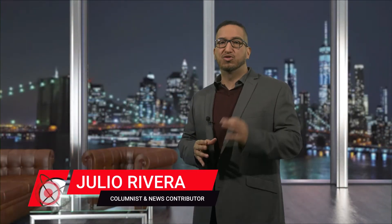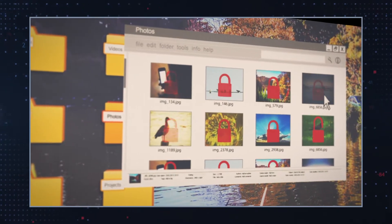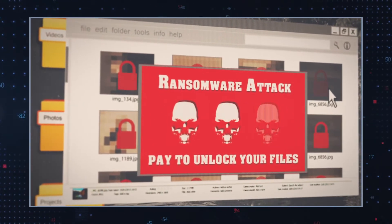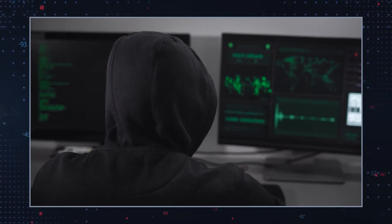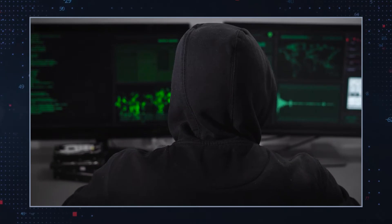PALQ Ransomware has joined the ranks of the constantly-growing Stop/DJVu Ransomware family. Like other related variants, it infects PCs and locks users' files that include documents, music, pictures, video files, and others. The hackers behind the infection then demand a ransom of $980 in exchange for a decryptor that would supposedly help you regain access to your data.